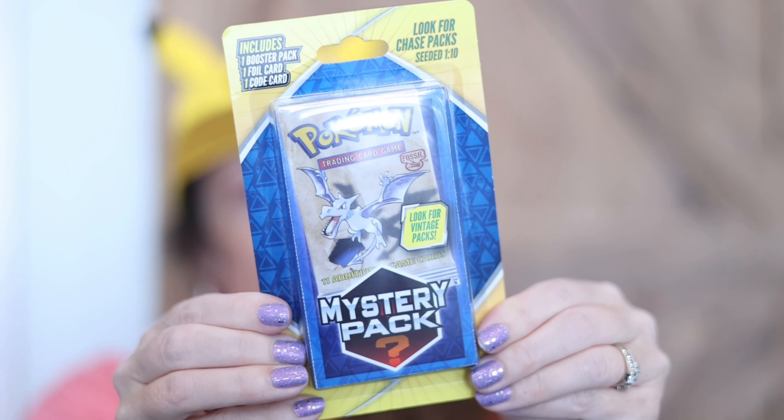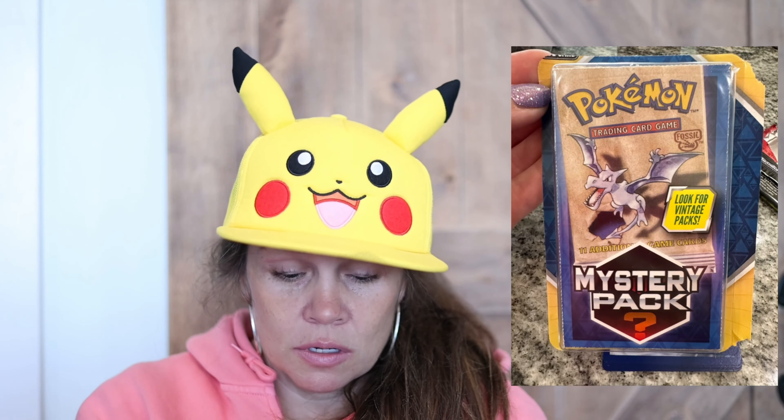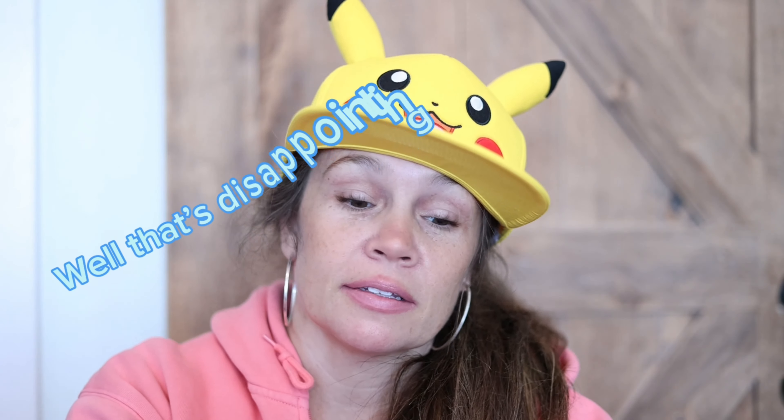Welcome back to Pokemon's for another Mystery Pack Monday! Today we found this mystery pack — it says look for chase pack, seated one in ten, includes a booster pack, foil card, and one card. Look for vintage, so obviously let's see what's inside.